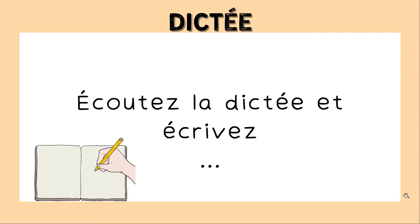Et on fait sauter les crêpes dans une poêle, point. Attention, il ne faut pas se brûler, point d'exclamation. Attention, il ne faut pas se brûler, point d'exclamation.